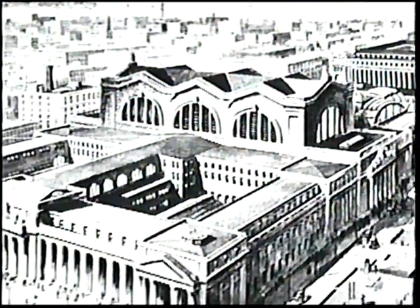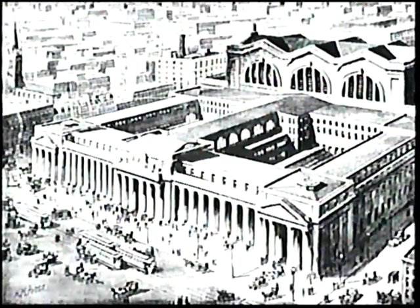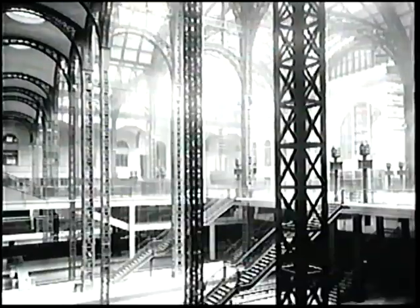Built between 1906 and 1910, Penn Station was a place of inspiring beauty and elegance — of soaring inspiration as well as clockwork efficiency. It was perhaps the loftiest expression of corporate architecture ever erected in this country. Until it was tragically demolished in 1966, it was the grandest train station of them all.